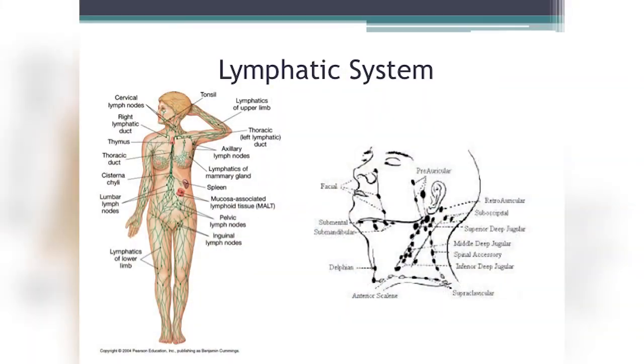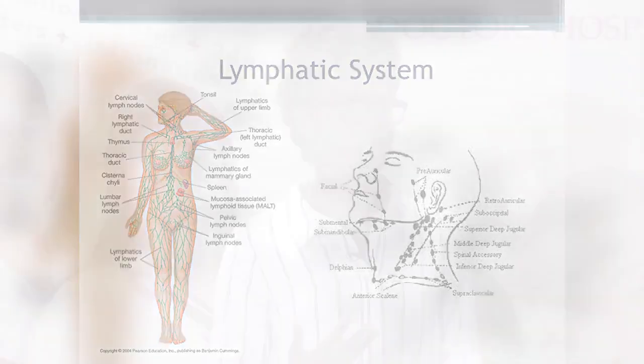The lymphatic system is similar in that you have fluid moving throughout your body, but there's no heart — no metronome to regulate movement. Once blood moves from the heart into the extremities through arteries and capillaries, 90% comes back through the veins to the heart. The remaining 10% is filtered through a process that leaves a byproduct called lymph, which flows into the interstitium and ends up in the tissues.